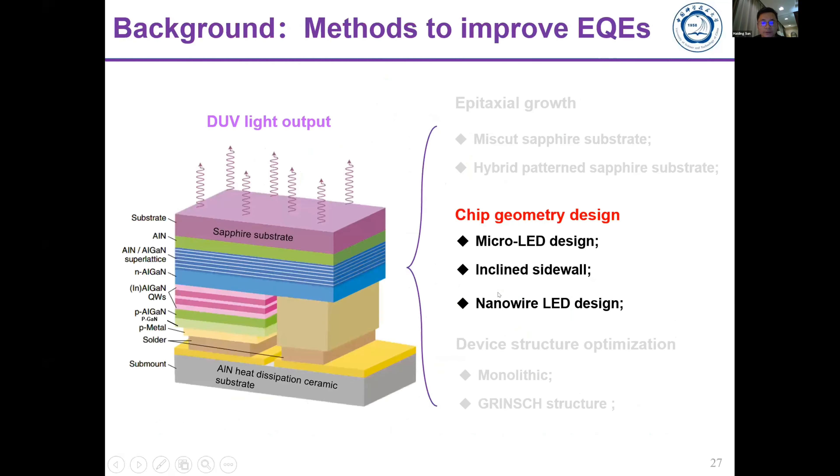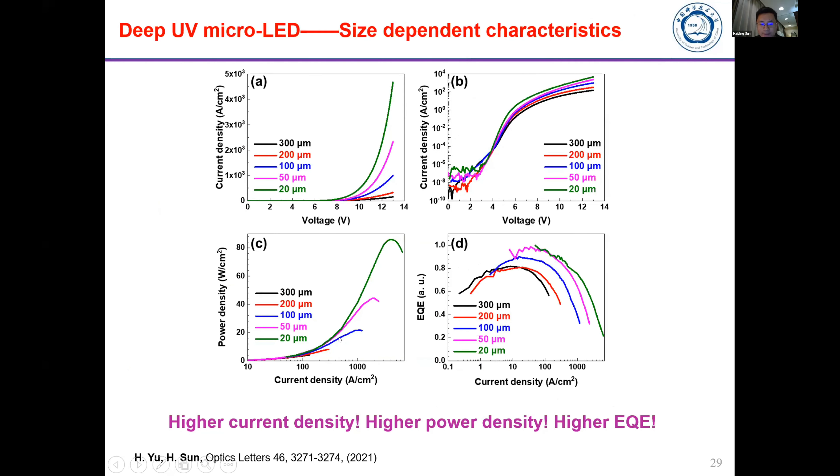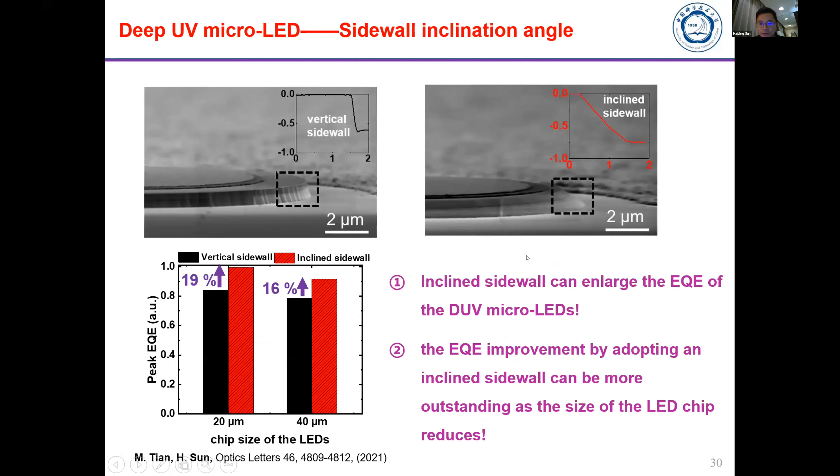The second part introduces micro-scale devices to improve light performance. We fabricated LEDs of different scales, from 300 micrometers in diameter down to 20 micrometers in diameter. We found that devices with smaller diameters show much higher current density and much higher light output power, and higher EQE at high current injection. Overall, EQE performance using the deep UV micro device size can be significantly improved. Our micro LED is also very sensitive at the edge for light emission.